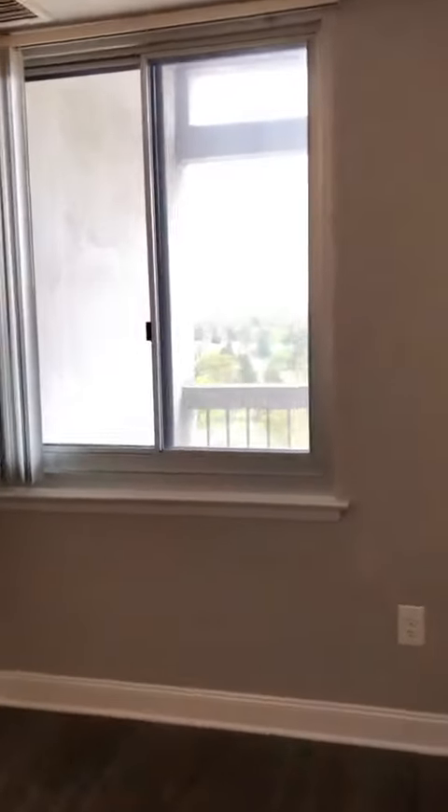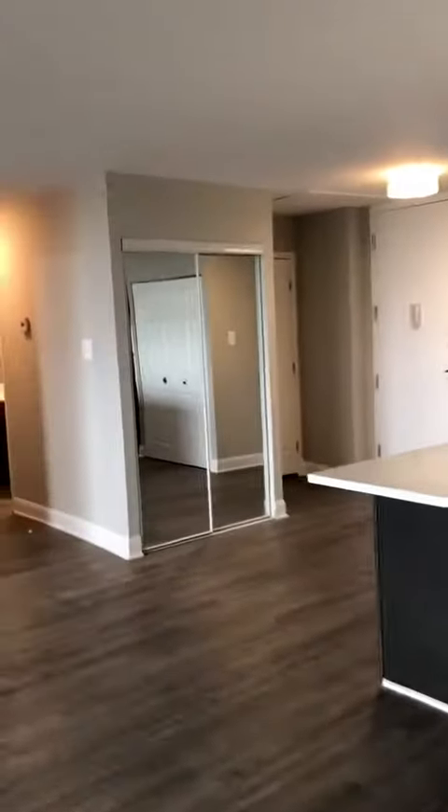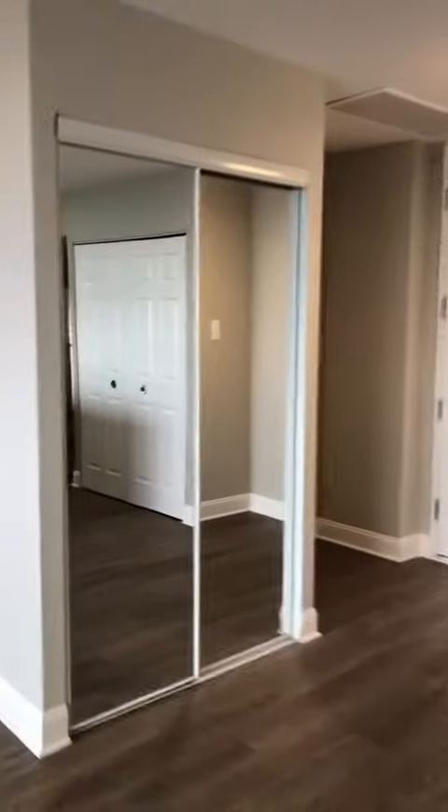Big windows, covered balcony. Great entertaining space. Two hallway closets.